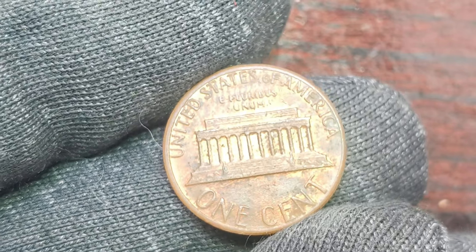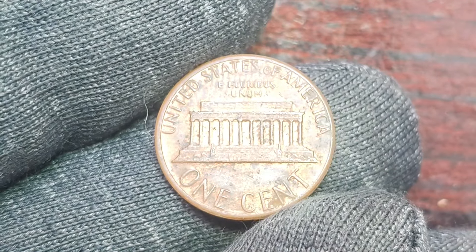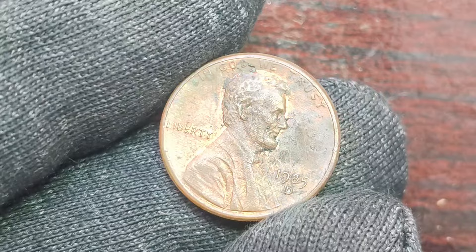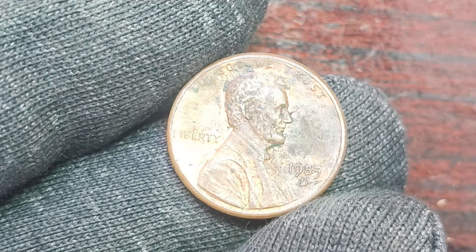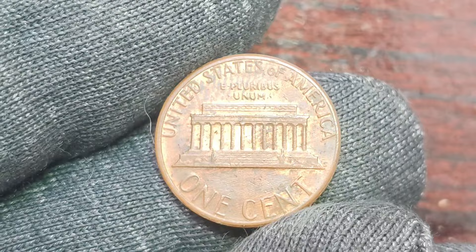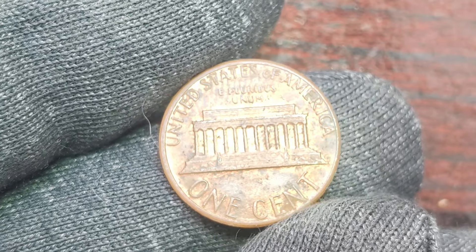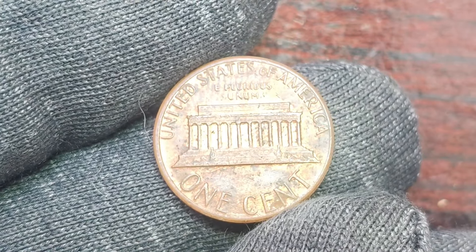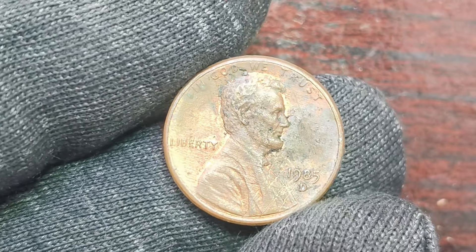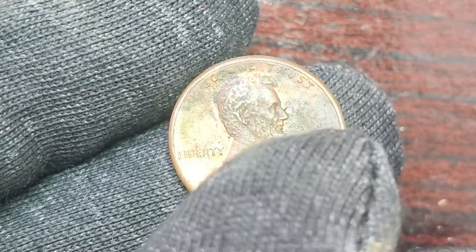Now, let's get into why the 1985 D Lincoln penny is so valuable. The rarity and condition of a coin play a significant role in determining its worth, and this particular penny checks both boxes. In 1985, the Denver Mint only produced a limited number of pennies with a D mint mark, making them rare to begin with. Add to that the fact that this specific coin is in impeccable condition — possibly due to being part of a mint set or carefully preserved over the years — and you've got yourself a highly sought-after collectible. In 2006, a 1985 D Lincoln penny in near-perfect condition was sold at auction for a staggering $1.1 million. The buyer, a private collector, recognized the rarity and value of this coin and was willing to shell out a hefty sum to add it to their collection.